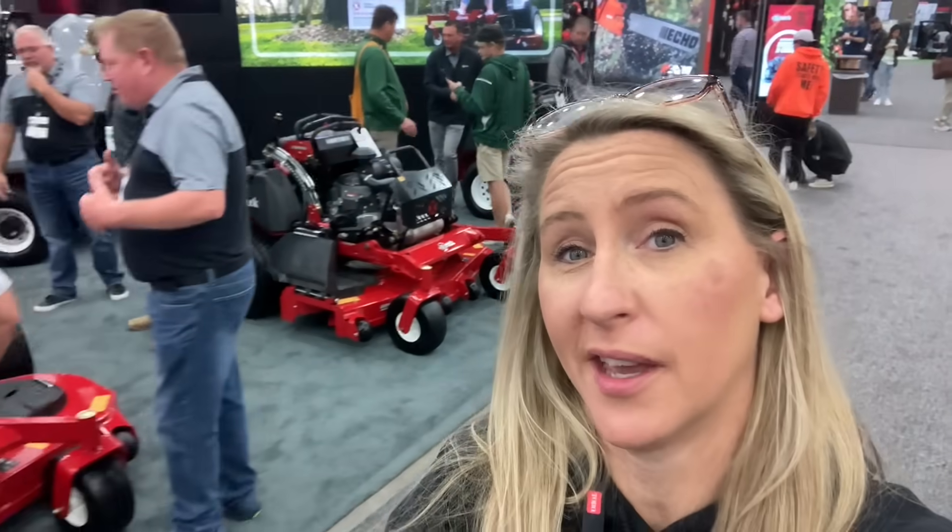Always gotta love a Kubota, right? Gotta love the Kubota. Gotta love the X-Marks too. There is not enough hours in the day to look at everything I want to see.